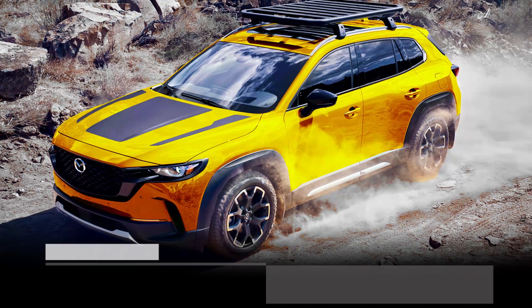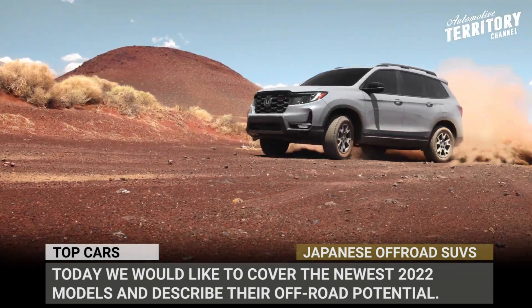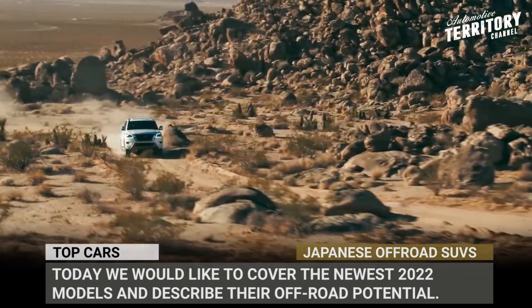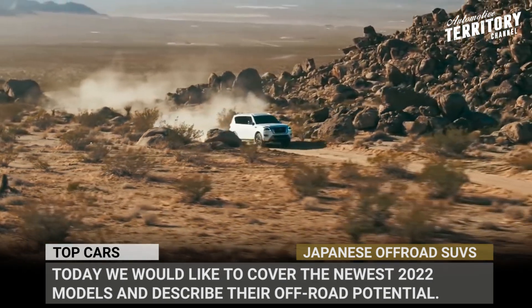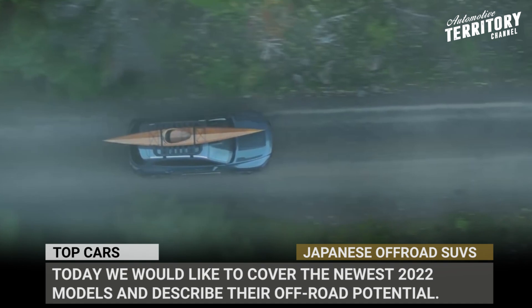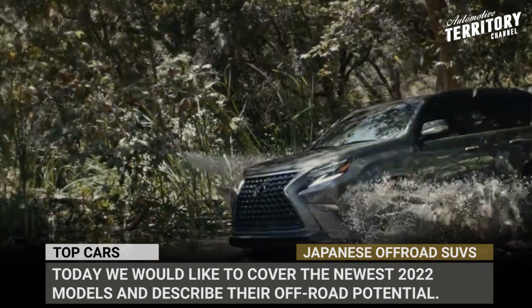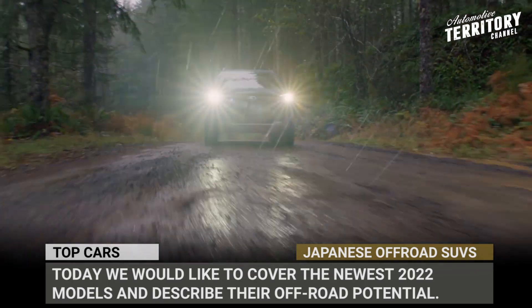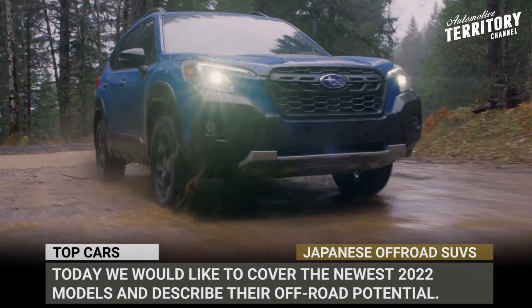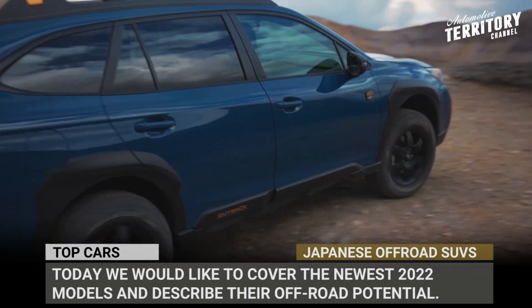If you want to go off-roading, take any SUV. But if you want to come back from that adventure, take a Japanese one. This modified Australian saying is still relevant today, since modern models that come out of Japan's car factories hold up the reliability standards and possess some hardcore all-terrain capabilities. In this episode of Automotive Territory Daily News, we would like to cover the newest 2022 models within this class and describe their off-road potential.